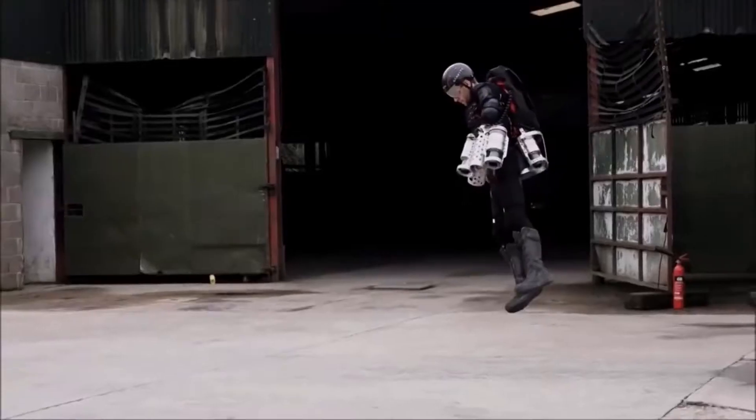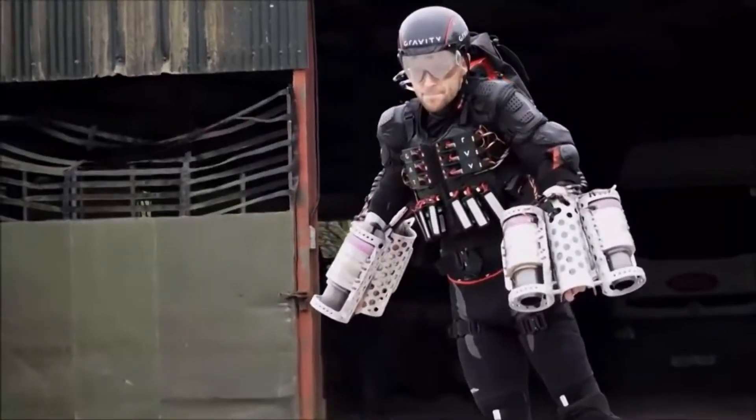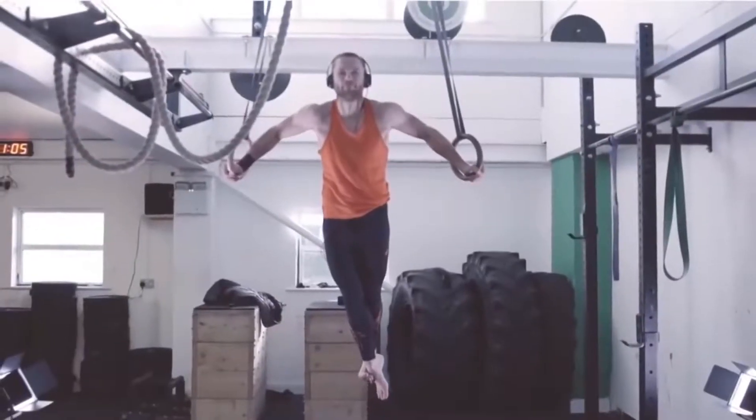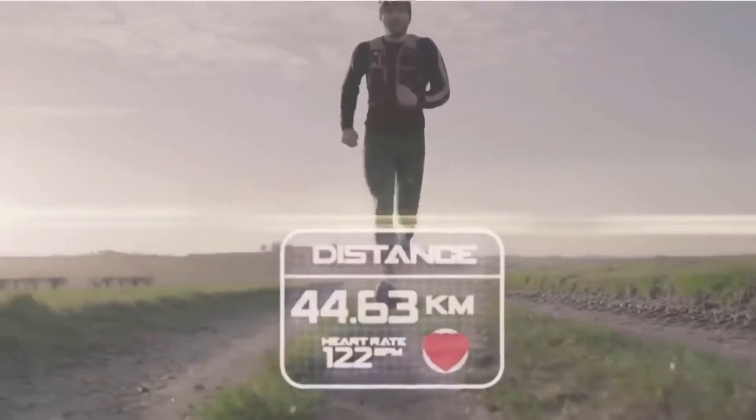Even for Browning, a dedicated triathlete, in order to fly he must follow a strenuous workout regime. In a typical week's training, he cycles over 150 kilometers and runs 40 kilometers every Saturday morning — so it's really hard to be an Iron Man.